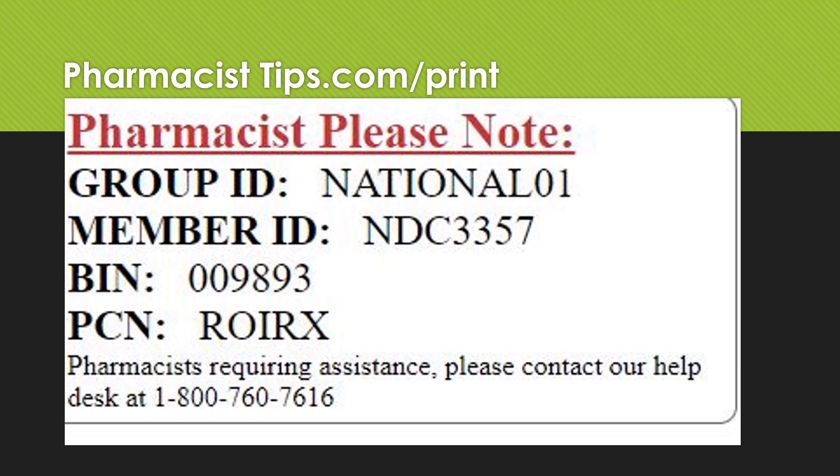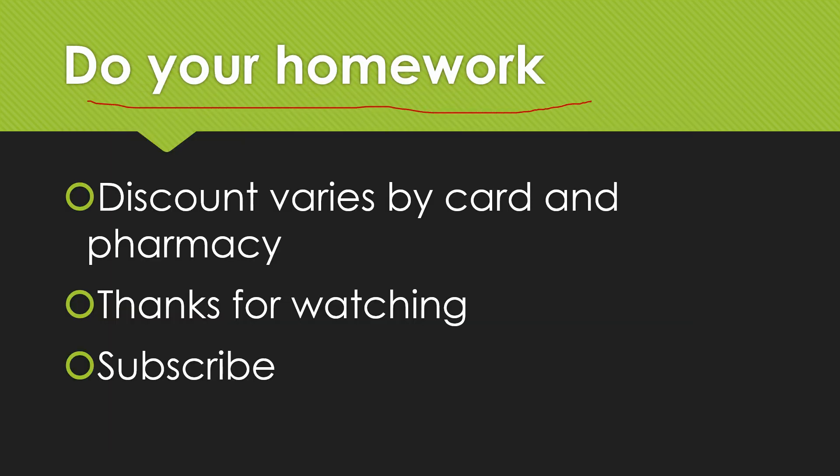Really save yourself money so you can afford this important medication to keep your blood pressure under control. Remember, do your homework — there are lots of discount cards out there and they're very confusing. Don't come into the pharmacy with a pile of discount cards asking them to try the cheapest one. Use the internet to find out which one will give you the best price, and remember it varies by the card and the pharmacy. I appreciate you watching and I hope you found this information useful. I'd love it if you'd subscribe to my channel if you found this useful.